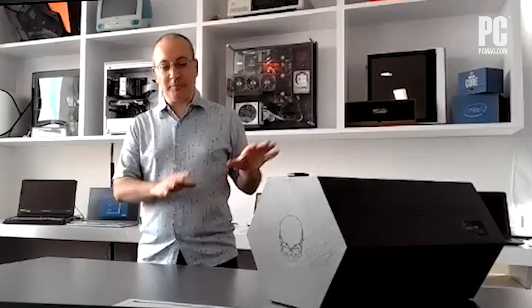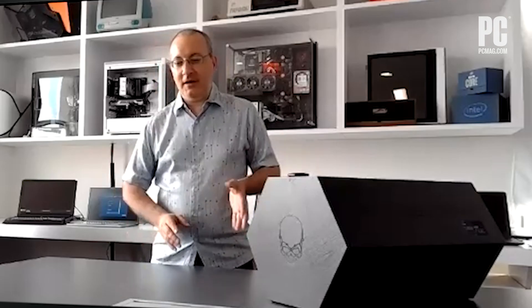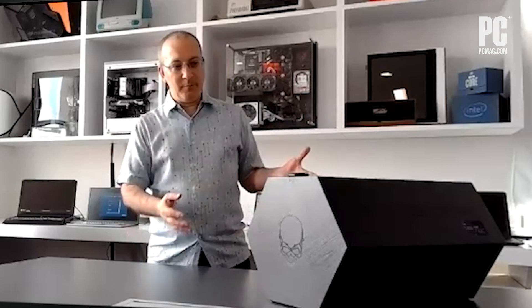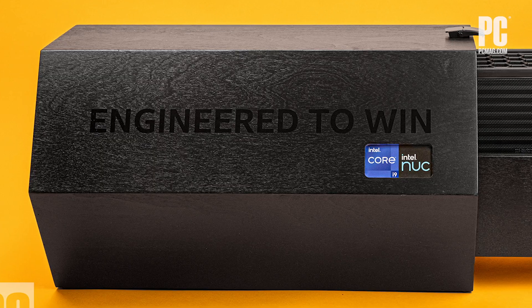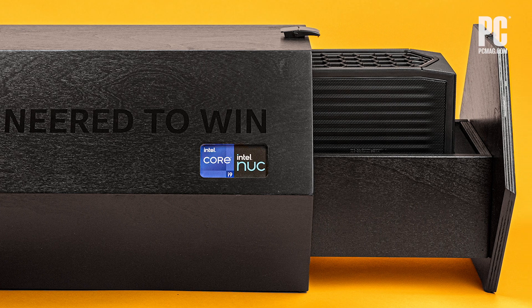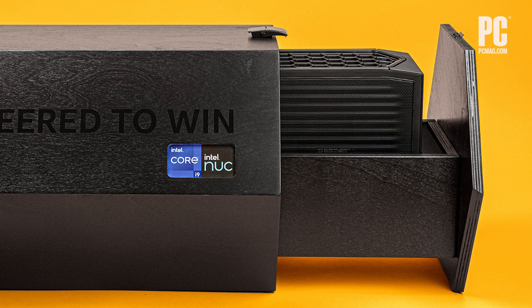It looks sizable. What we have here is actually promotional packaging for this PC. If you go and buy one of these, it's not going to come in the giant wooden nuclear warhead packaging that you see here, but Intel sent it to us to get our attention, and it sure did, because the packaging itself feels like about three to four times what the actual PC does. What we have here is the NUC 11 Extreme Kit.